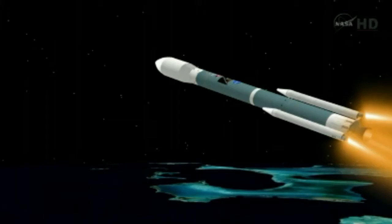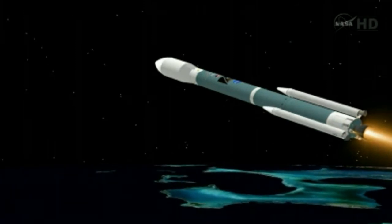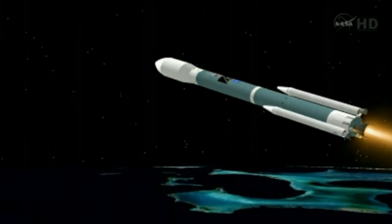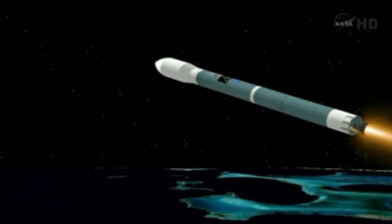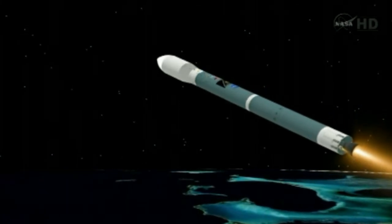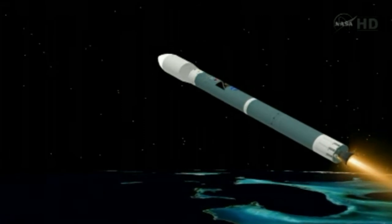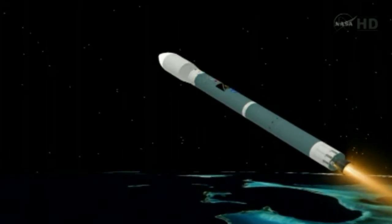Standing by for burnout of the three air-lit motors. And we have burnout. Standing by for separation. And we have separation on the air-lit motors. Now 2 minutes, 50 seconds into the flight. Altitude now 41.7 nautical miles. Down range distance 130.7 nautical miles. Velocity 7,761 miles per hour.